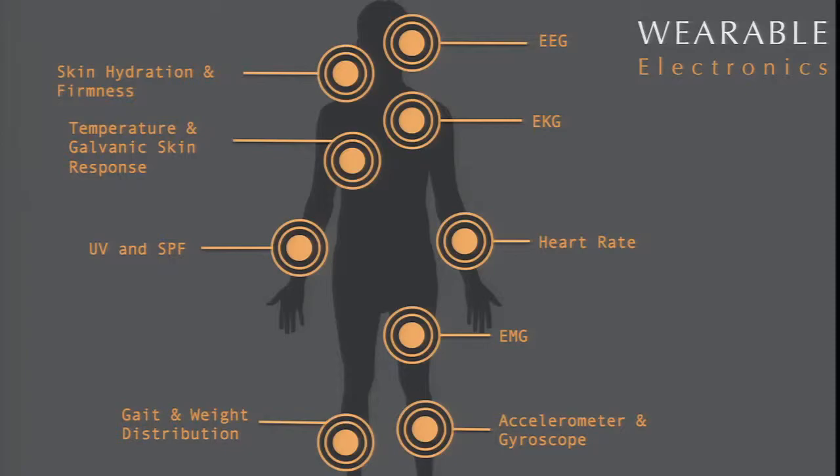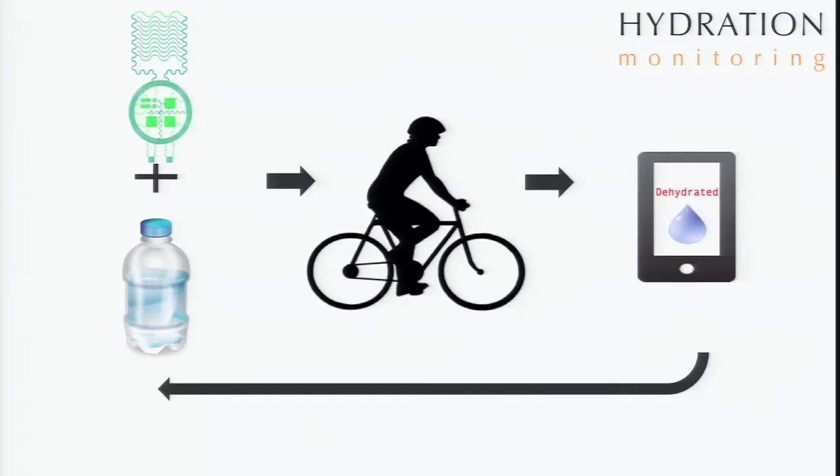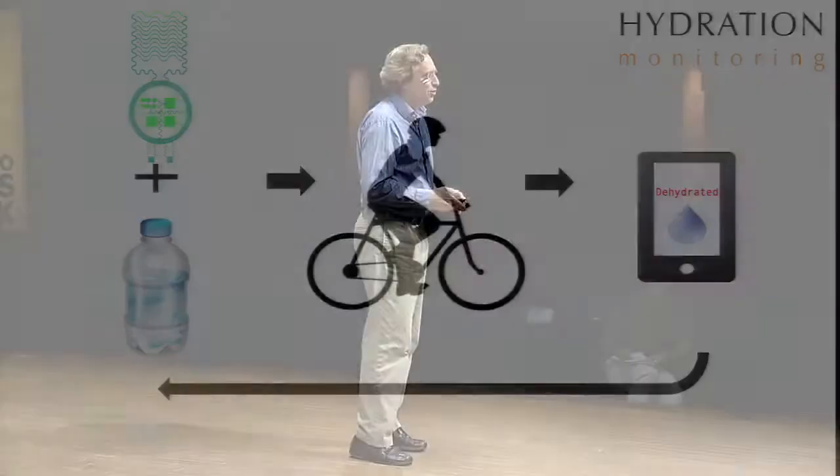We can measure all kinds of things — you can see just this small listing here of everything from ECG to EMG, heart rate, blood pressure, and so forth. The promise of this technology offers a tremendous amount of opportunities in many different areas. Right now we're looking at things that cannot be done easily with traditional electronics, even the bricks and straps and so forth that John spoke of.